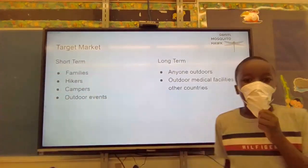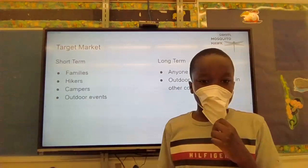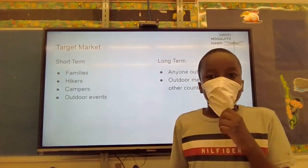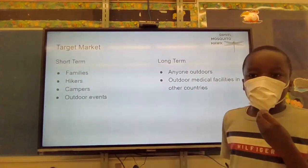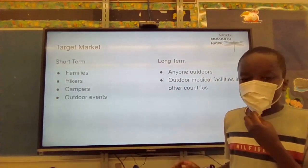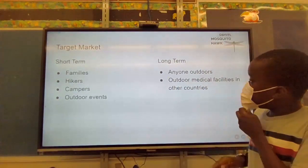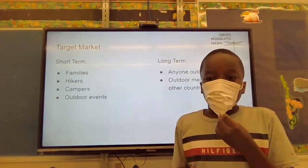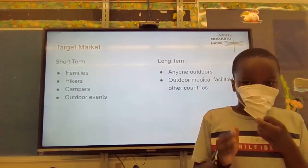For our target market, we plan to sell this to families, hikers, campers, and people at outdoor events like pool parties and concerts. We think this can prevent mosquitoes especially at outdoor concerts. Our long-term goal is to reach anyone outdoors and to be used in medical facilities in other countries.